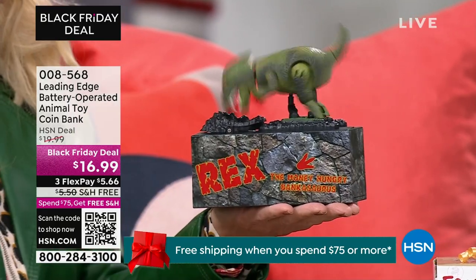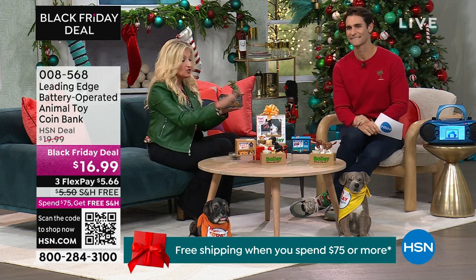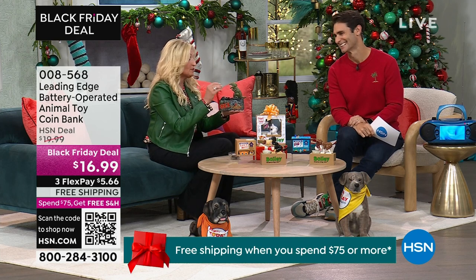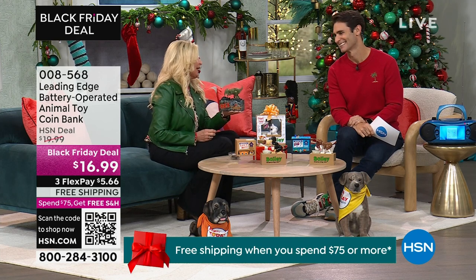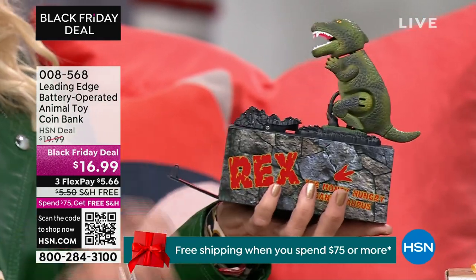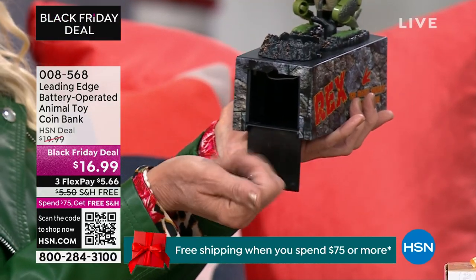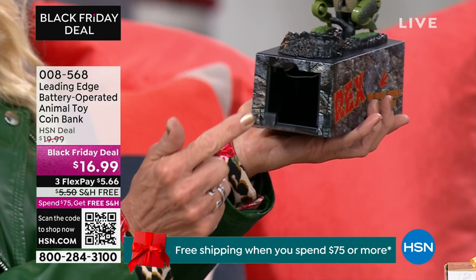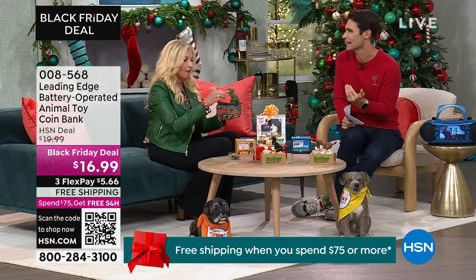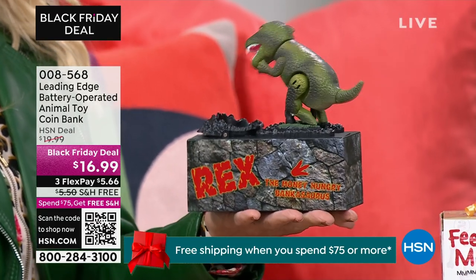On Christmas morning, you don't even have to wrap these guys. Look how sweet they are — you could put a bow just on Rex, or put it on the cute box. I saved $50 in here. That's how you're going to take everything out — very easy to take all of your coins. What are you doing with your coins at the moment? Sometimes they end up kind of being everywhere in the car, or maybe we have a little jug. Nothing fun, nothing interesting.